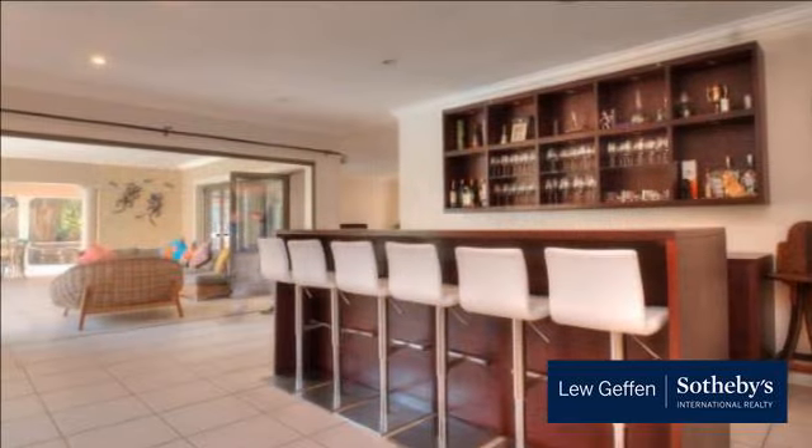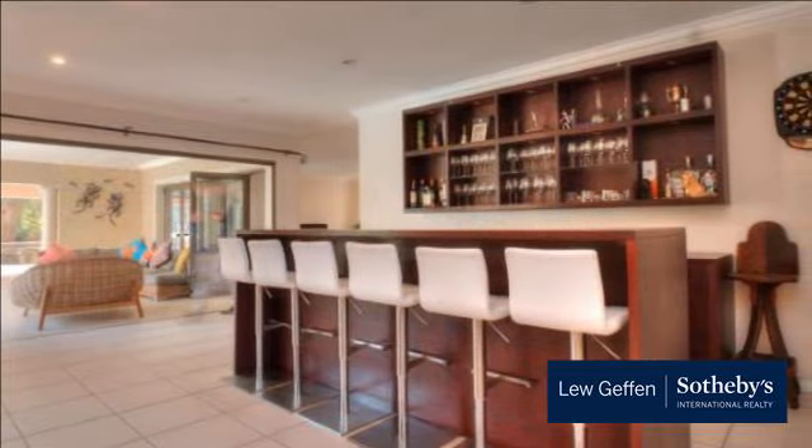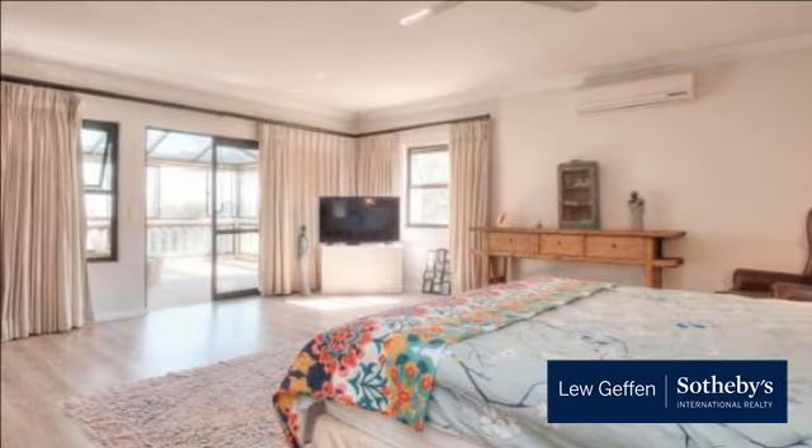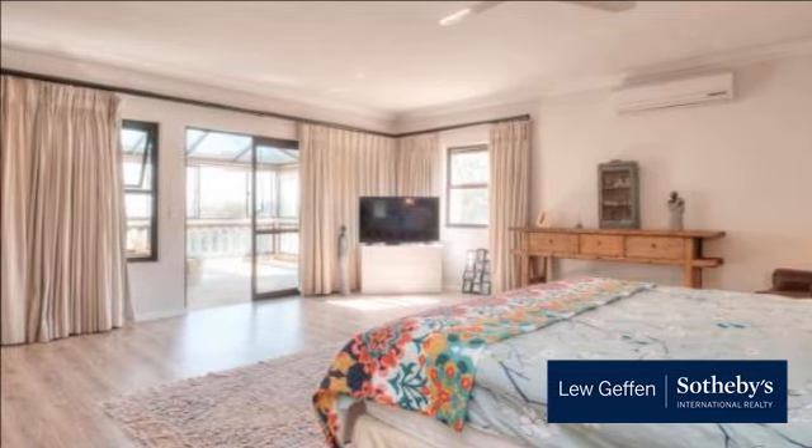Formal dining room, lounge with fireplace, family TV room and bar and entertainment area, all leading onto a large covered patio with built-in braai and pizza oven, heated pool, jacuzzi, trampoline and gorgeous lush garden.